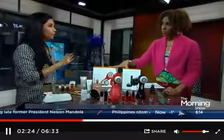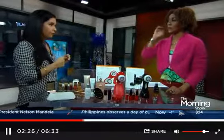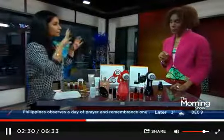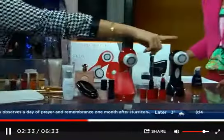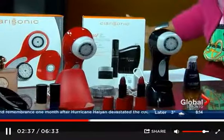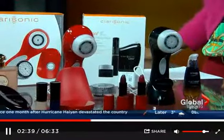What's the price point? They start at about $139 and work their way up from there. We have the Plus here in a beautiful red color, and the Aria over here as well. Great for guys — we brought a black one because skincare is just as important for guys.